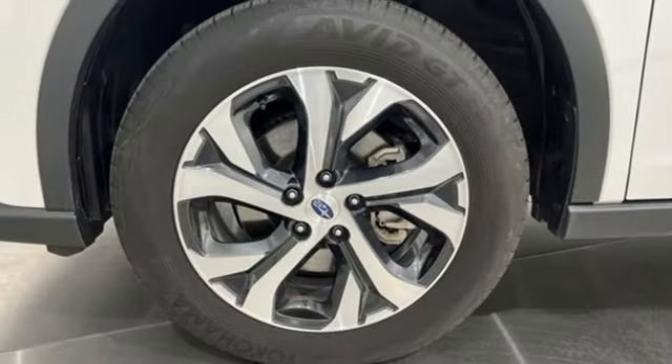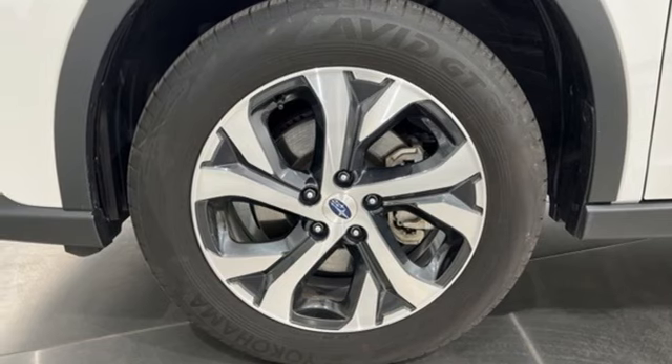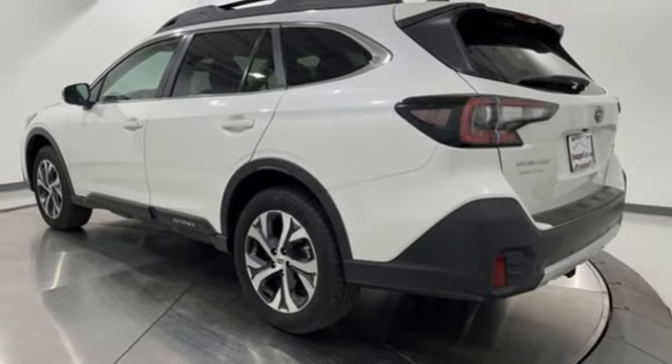Streaming audio, hands-free liftgate, memory climate control settings, and intercooled turbo H4 engine.